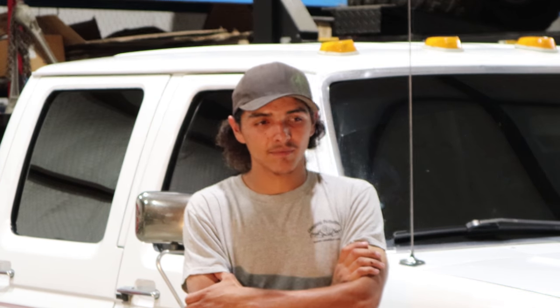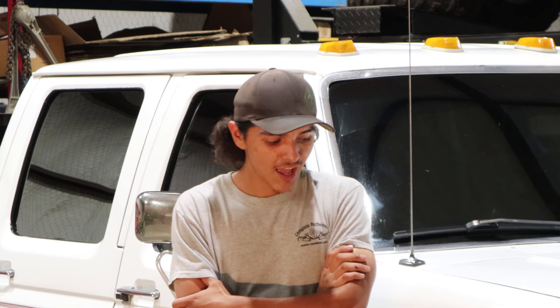I used to haul cars for dealerships all over Texas with it. It's been to Iowa. It's been to Tennessee twice now. I just get in it and drive it. I don't have any doubt it's not going to make it anywhere.